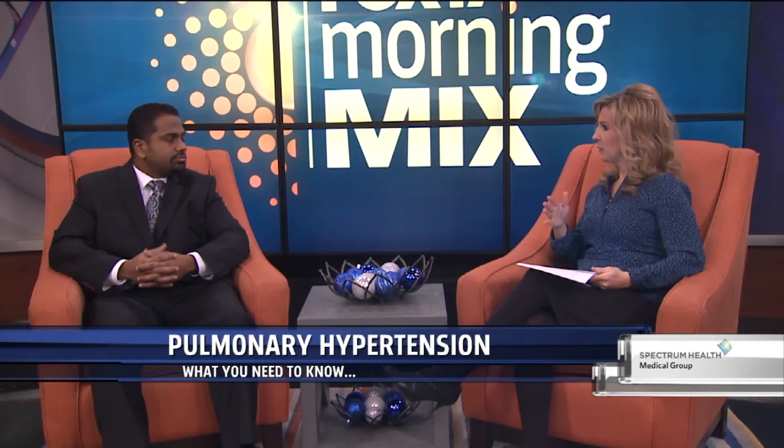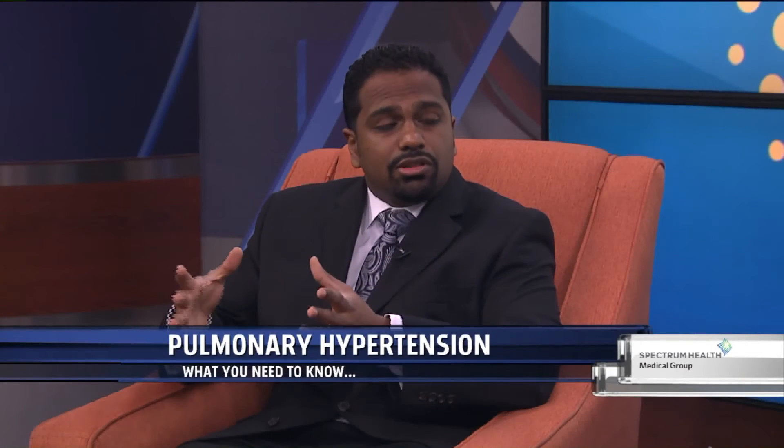Is this one of those things where, maybe up to age three or four, parents might not notice so much, but once kids get more active and are around peers, they start noticing differences? Depending on the cause, yes, that is possibly true, especially if it's a type of congenital heart disease that only presents later on.